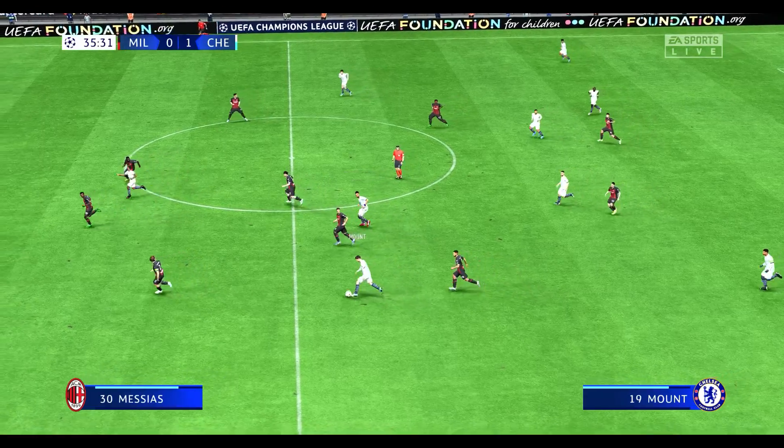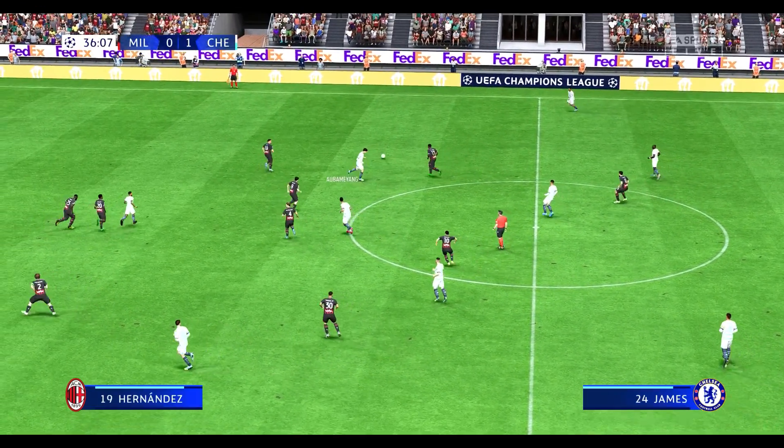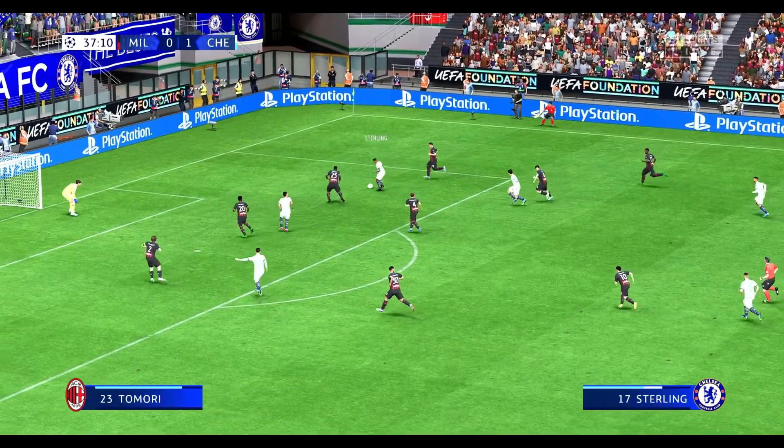On the cusp of the half-time interval, it's Chelsea in front. And Stewart — an opportune moment to get your take. Well, I think they've been the better side in this first half. They've defended well, they've looked dangerous in attack, and they've controlled the midfield. It's been a solid performance so far.